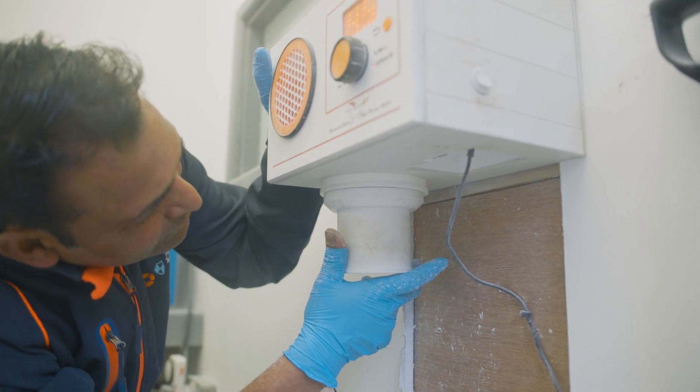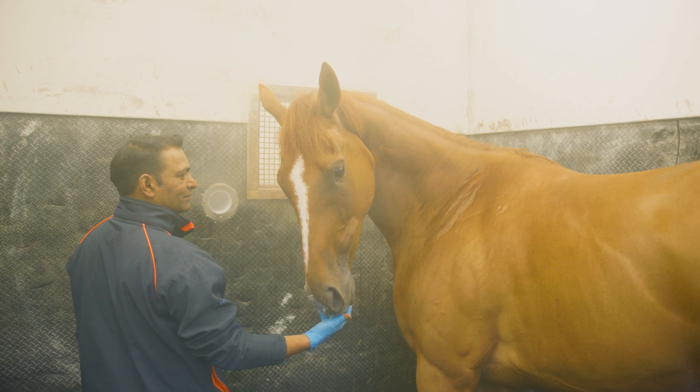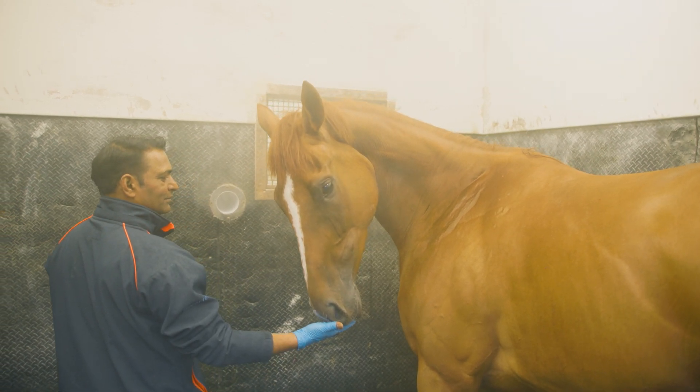The horse comes in and will be in here for about 20 minutes. It's also very good for skin infections, ringworm, that sort of thing — again, the natural antiseptic helping to clear up those skin conditions.